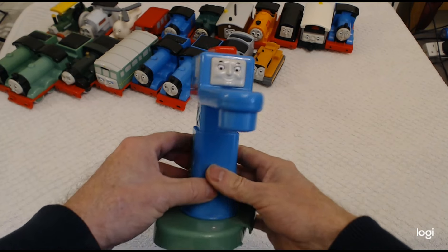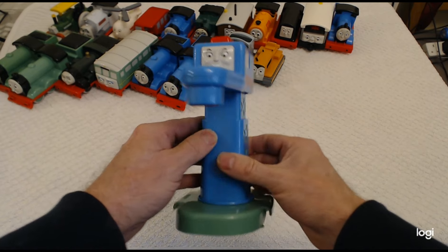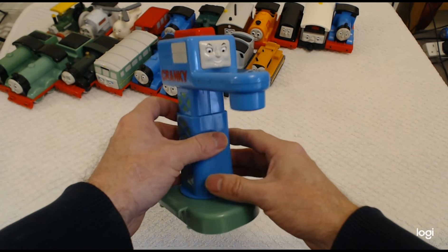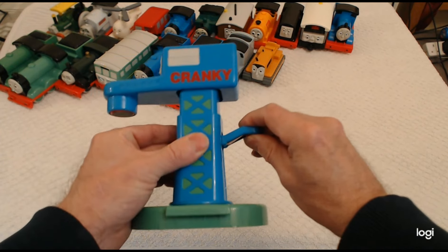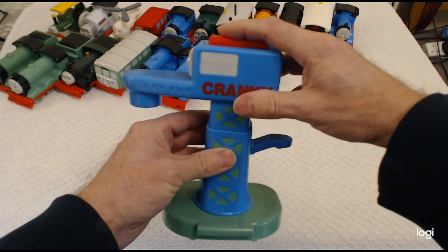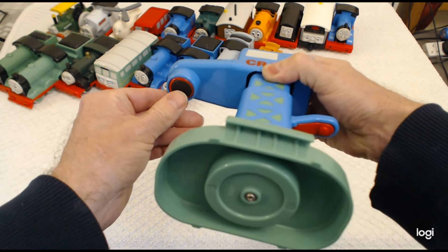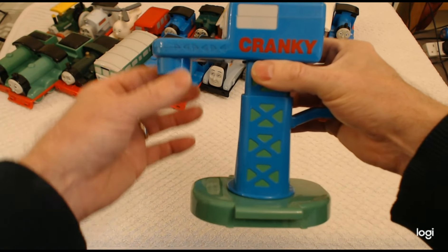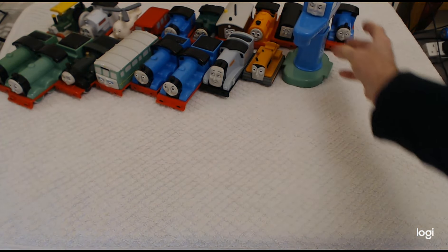Then we have Cranky. Again, in my opinion, a very poor representation of Cranky. I don't believe My First Thomas or Golden Bear ever improved upon that in the My First Thomas range. Now, there is a lever here to make him higher or lower, and there is a button which activates the magnetic clasp. Sadly I don't have any of the cargo to go with Cranky.